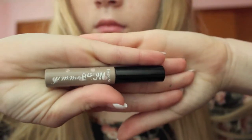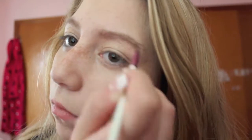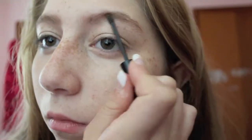Next I take my Benefit Gimme Brow pencil and do my eyebrows just a little bit. Then I'm going to take the Brow Art 23 and apply it with an angled brush. Then I go back with the Gimme Brow because it has more of a gel to it, which holds the brows in place.